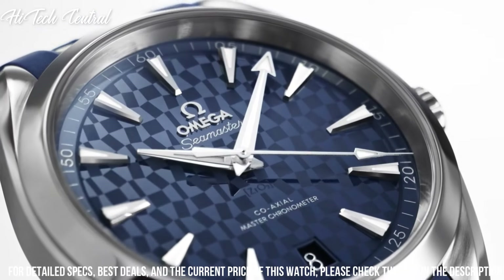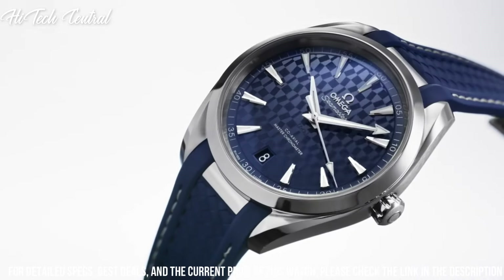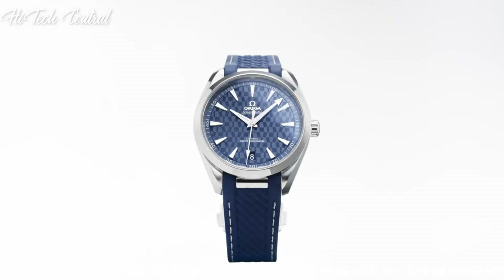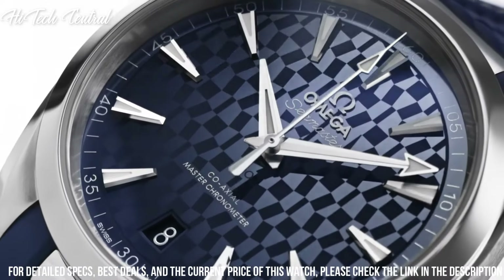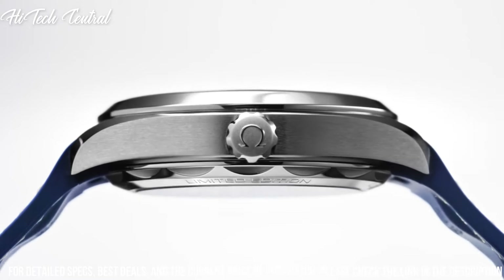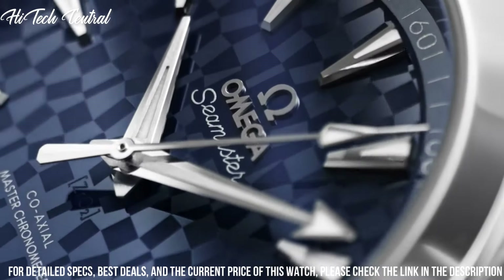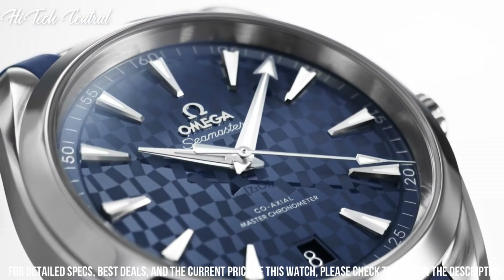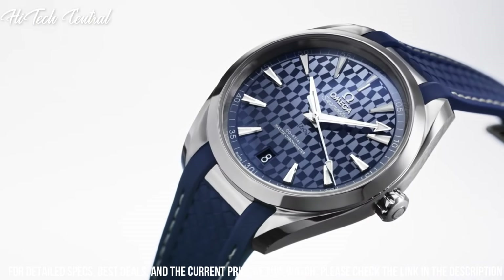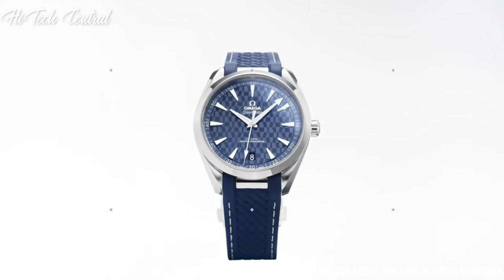Power reserve of approximately 60 hours. Scratch resistant sapphire crystal. Screw-down crown. Transparent case back. Round case shape. Case size: 41 mm. Case thickness: 13.2 mm. Band width: 20 mm. Fold over clasp with a push-button release. Water resistant at 150 meters, 500 feet. Functions: date, hour, minute, second. Seamaster Aqua Terra Series. Dress watch style. Swiss made.